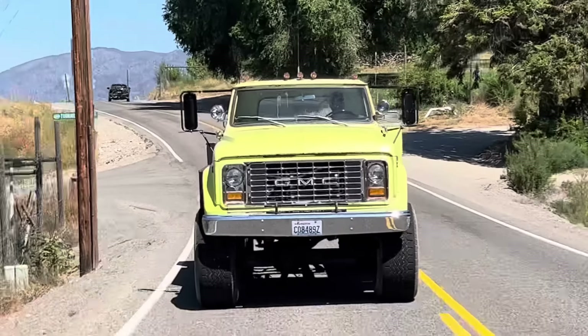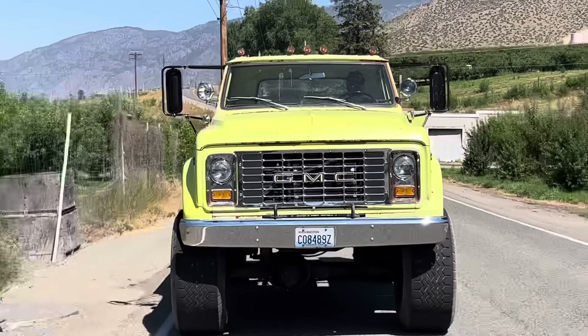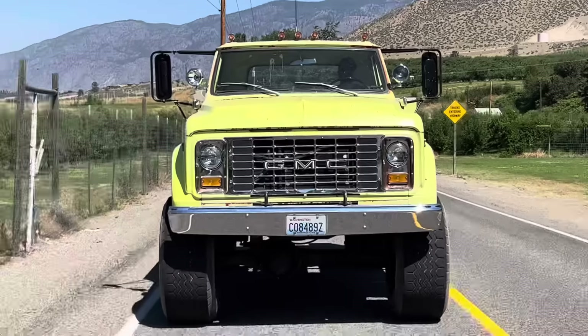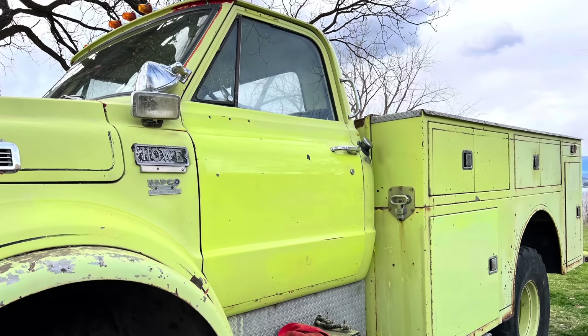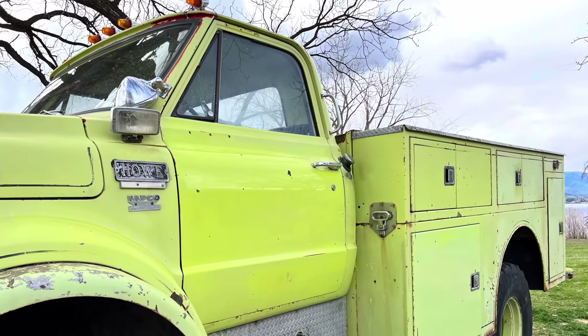Truck 3521's whereabouts are entirely unknown — it might be out there somewhere still, it might not. However, I was able to figure out that the two trucks were the only two built in 1972 with a factory Napco conversion as well as the diesel and Allison combination. One of two ever made.